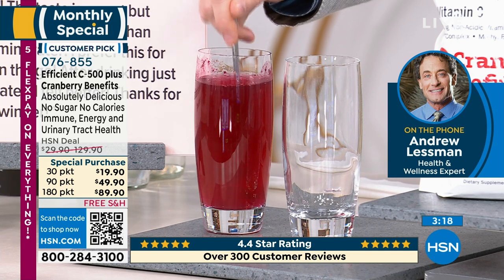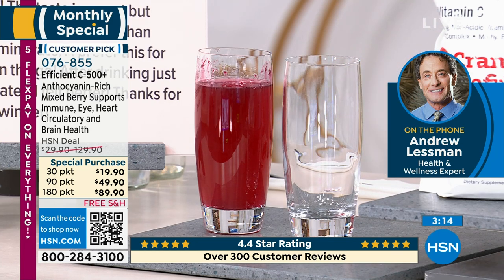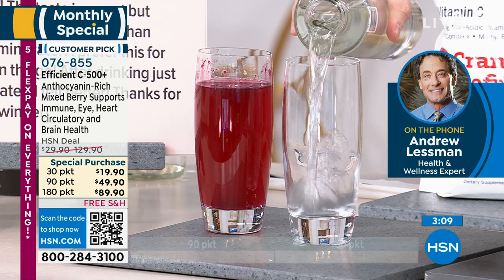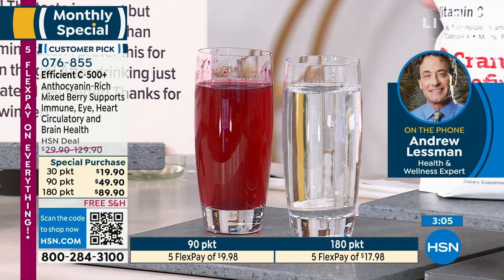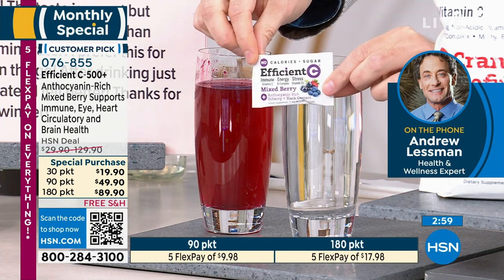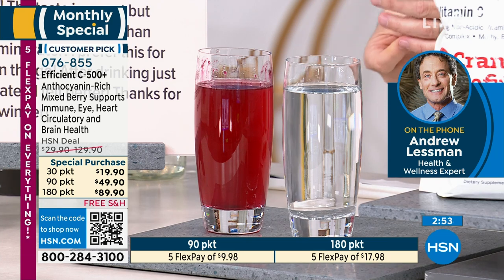Each of these drinks, when you look at their color, the color is the natural color of the protective compounds they contain. We don't have to use any natural or artificial coloring — the color itself is beneficial. It's remarkable that the color so appealing is directly related to the benefit you're getting from either one of these drinks.